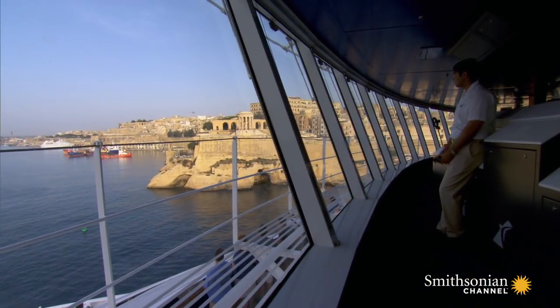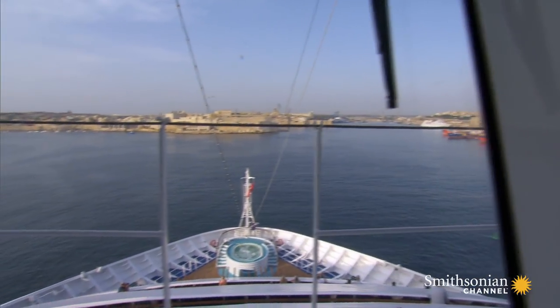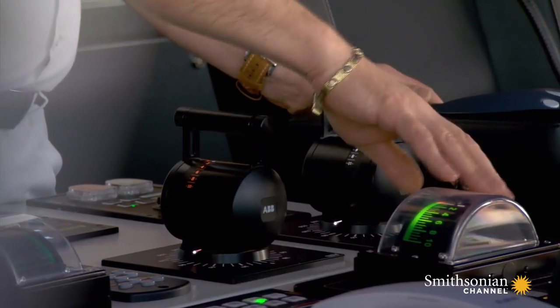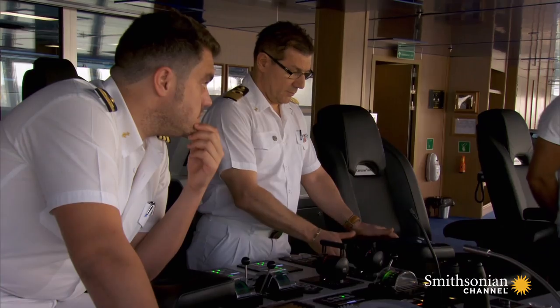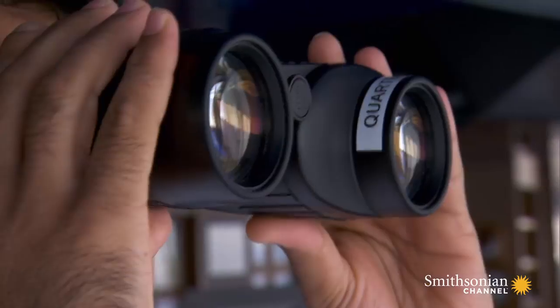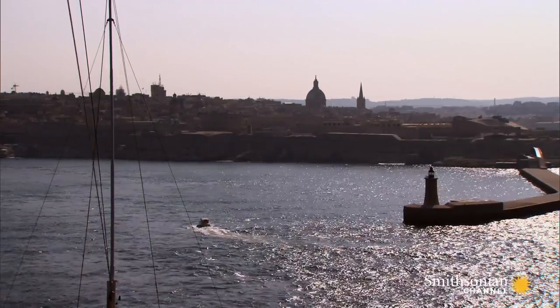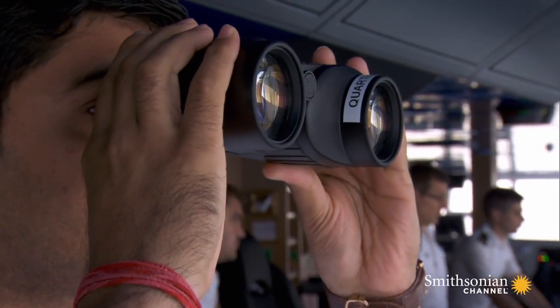Valletta's medieval harbor was never designed to host an enormous cruise ship. This morning, Vista needs to make a controlled maneuver to squeeze alongside the dock. We have to make sure that we keep our eyes on our electronics, but also our visual. That's why we have lookout officers on each end of the vessel.